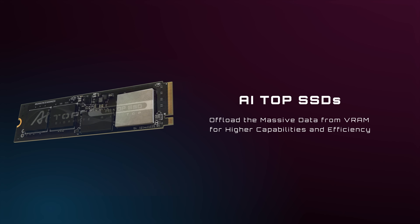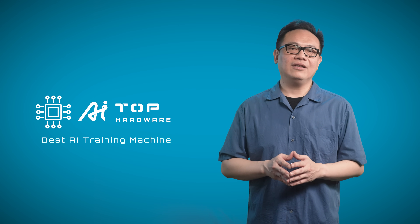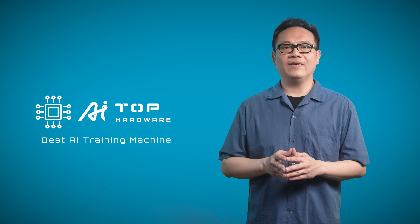And with the AI Top SSDs, you can offload the massive data from VRAM for higher capabilities and efficiency in LLM fine-tuning. In conclusion, Gigabyte AI Top is the best AI training machine when it comes to local fine-tuning. I'm Alex, the AI tech support from Gigabyte. See you next time.